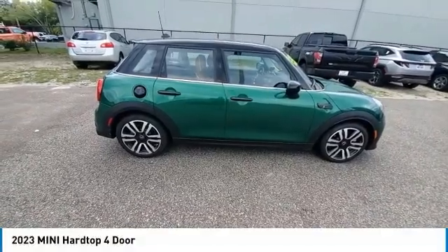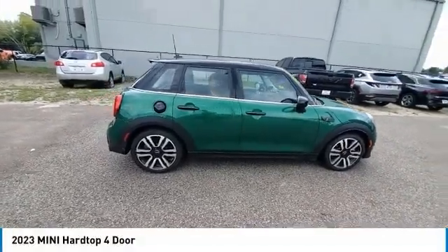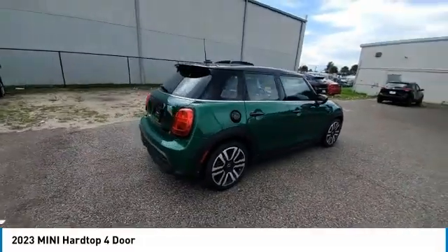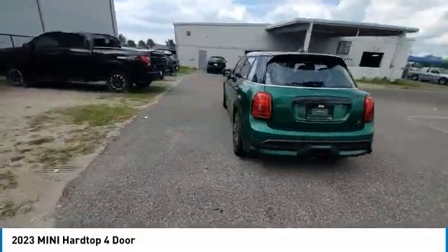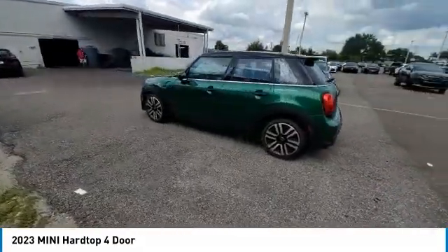Come test drive the 2023 Mini Hardtop 4-Door. The Mini Hardtop 4-Door comes with agile handling and quick, precise steering that makes the Mini Hardtop 4-Door lots of fun to drive.